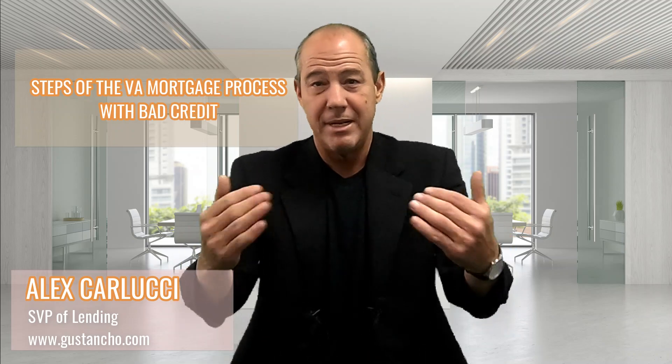Hi, my name is Alex Carlucci with GustinShow.com. If you're looking to get a VA loan and you've got low credit scores, I'm going to tell you what you need to do to prepare for getting a VA loan, even if your scores are low.